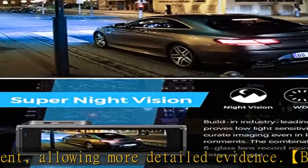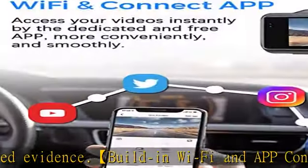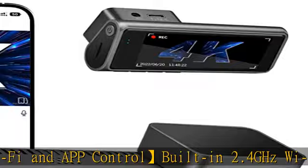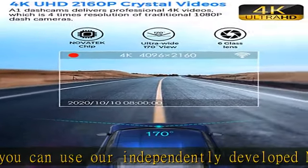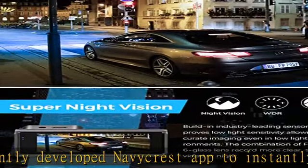Excellent clarity both day and night: the GC CMOS sensor with f/1.8 large aperture and WDR (Wide Dynamic Range) technology achieve super night vision by automatically balancing exposure in extreme dark scenarios, obtaining clear videos whether day or night.